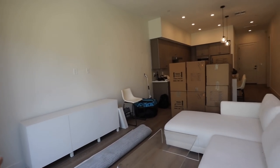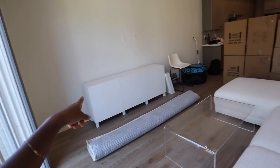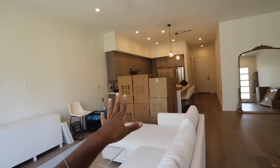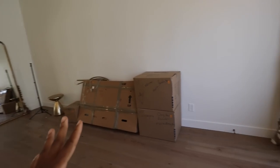Everything is in the house. They put a few things together like the console, the couch, and the mirror. But we have a bunch of boxes to go through. We have a TV. There are boxes over here and hella boxes upstairs. I'm going to show you guys that right now.